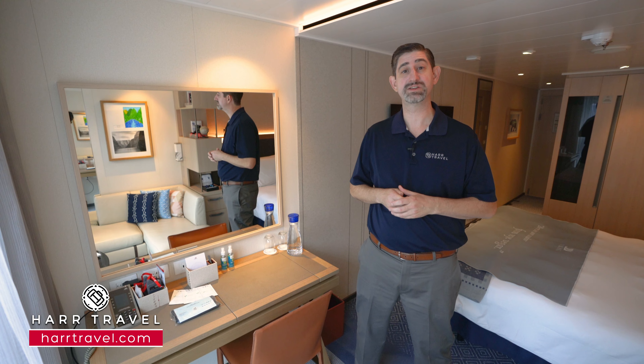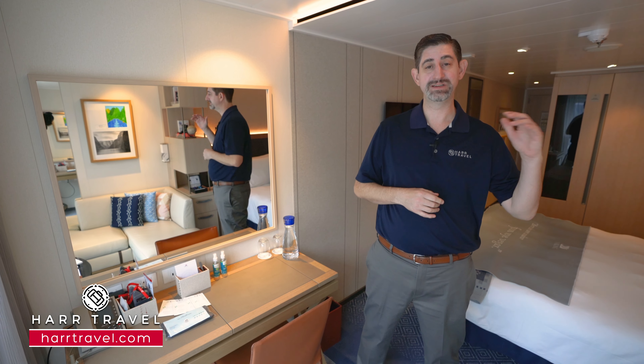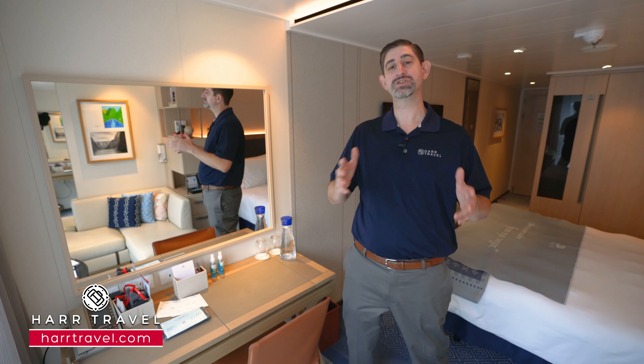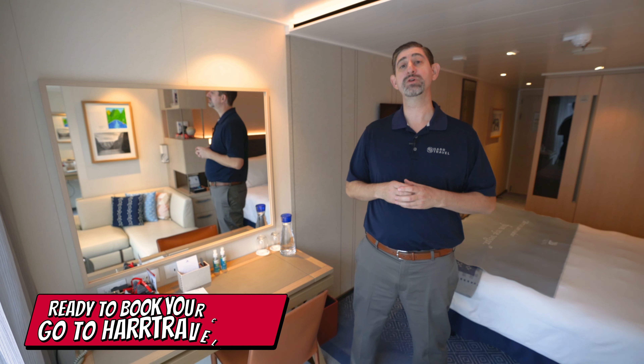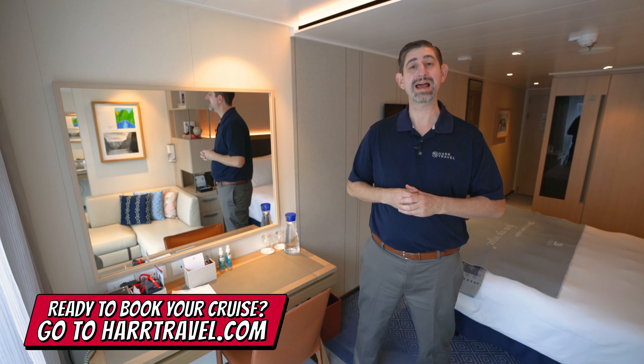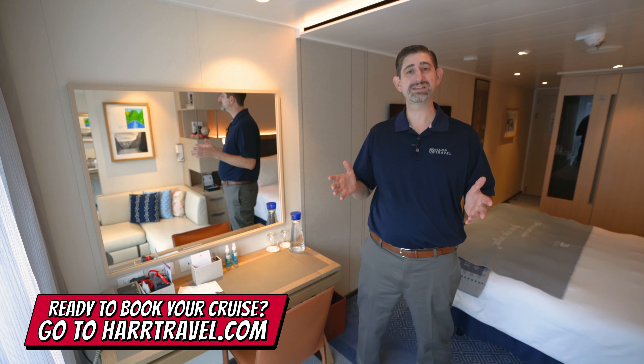You can see why guests love this room category so much. There are also some phenomenal upgrades available that give you more space, earlier access to expedition-style activities, restaurants, the spa, and so much more. When you're ready to book your next Viking Ocean, River, or Expedition cruise, reach out to the experts at HardTravel — we know the spaces inside and out, have an amazing relationship with Viking, and can help craft the cruise vacation of a lifetime at incredible value with the HardTravel signature service every step of the way.